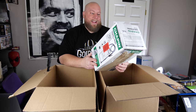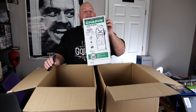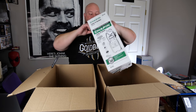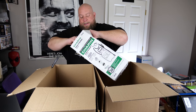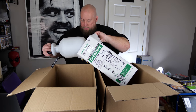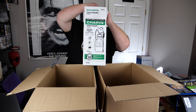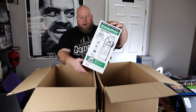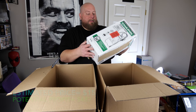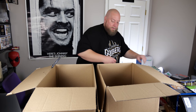A Chapin brand lawn and garden sprayer — I guessed it was used, but it actually looks new. The box has a little damage but the item is in good shape. About $15.